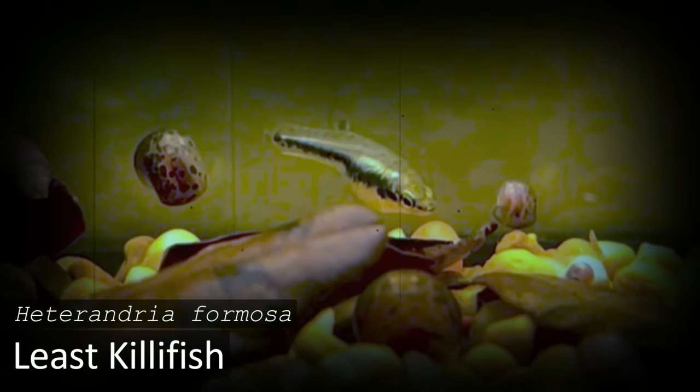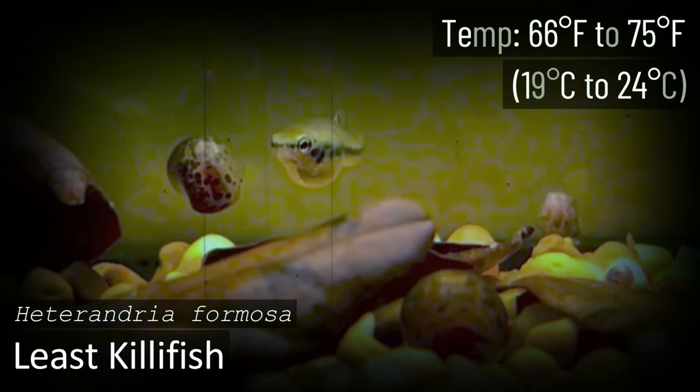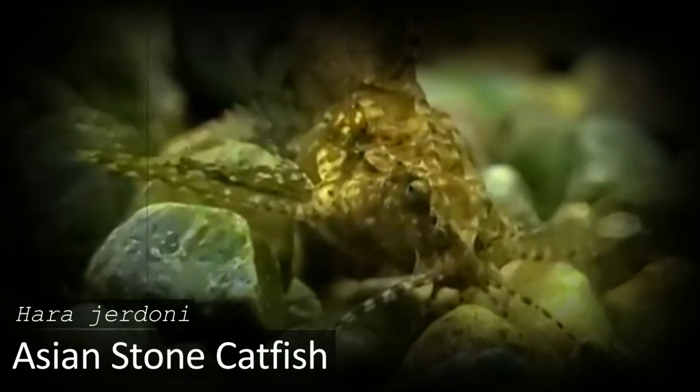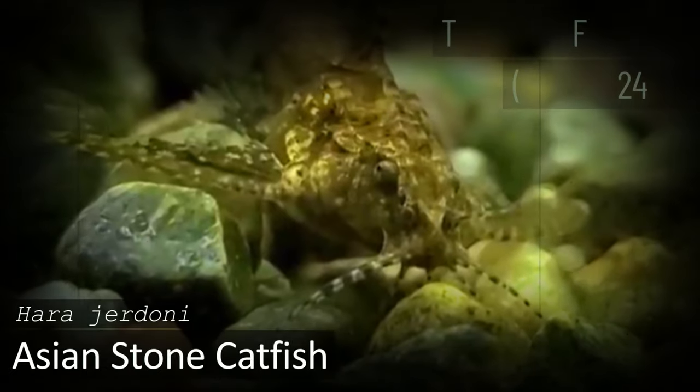The Least Killifish is a great option especially if you plan on keeping the water temperature a bit on the low side. This small fish is very easy to care for and won't take up a lot of your time. Most aquarists keep a large number of these fish in their tank because of their small size and peaceful nature — you can keep them in large groups and with a wide variety of other species.